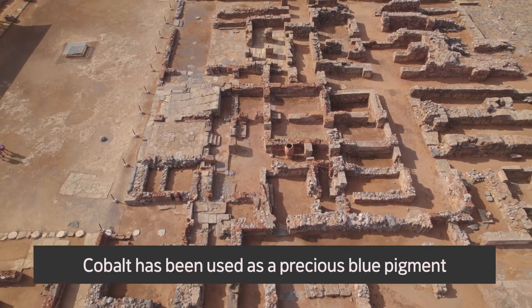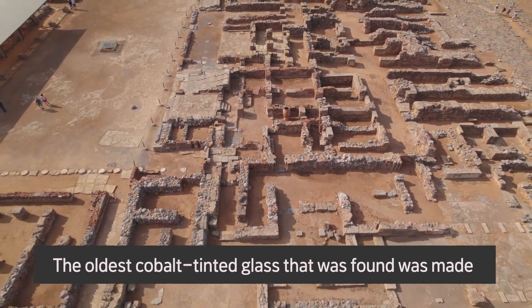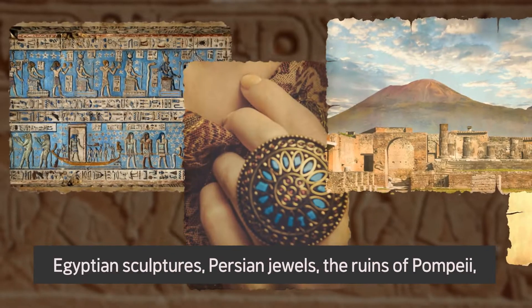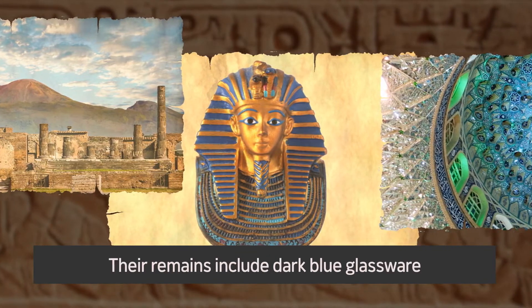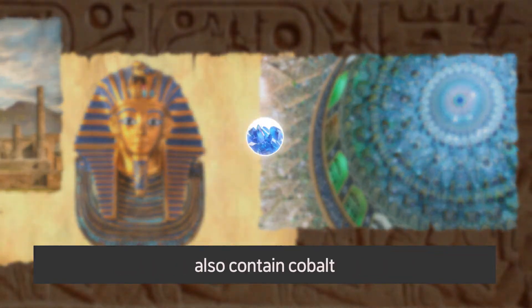Cobalt has been used as a precious blue pigment since the Bronze Age. The oldest cobalt-tinted glass that was found was made during the 18th dynasty in Egypt. Egyptian sculptures, Persian jewels, the ruins of Pompeii, and the tomb of Tutankhamen — the remains include dark blue glassware. The blue mosaic tiles of Islamic mosques also contain cobalt.